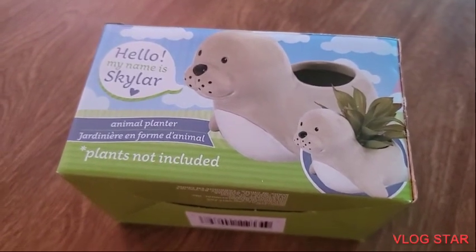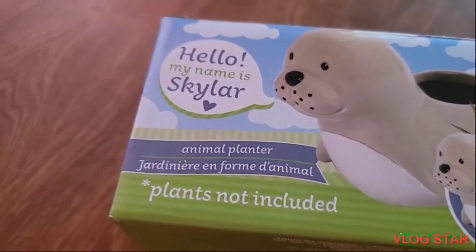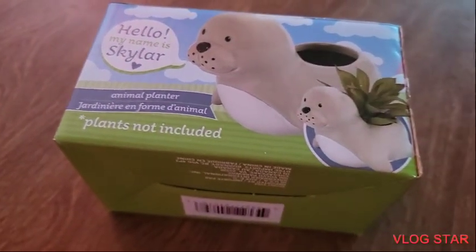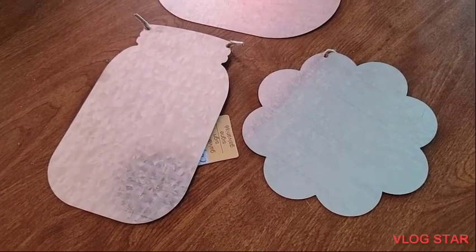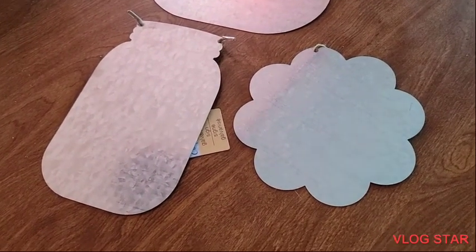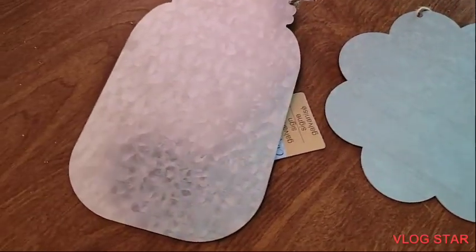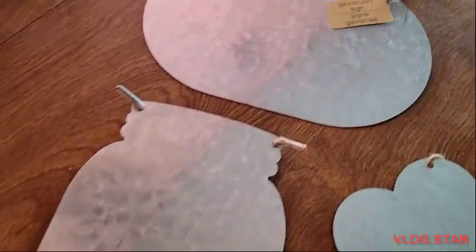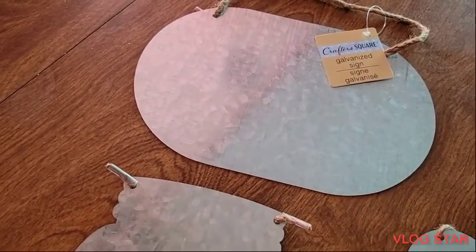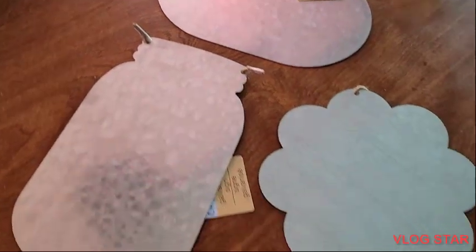This one is a seal. It says 'hello, my name is Skyler.' Very cute. So from the Crafter Square section, I picked up these metal signs. So one is a flower shape, one is a nation star shape, and one is just a regular oval shape. Very nice.